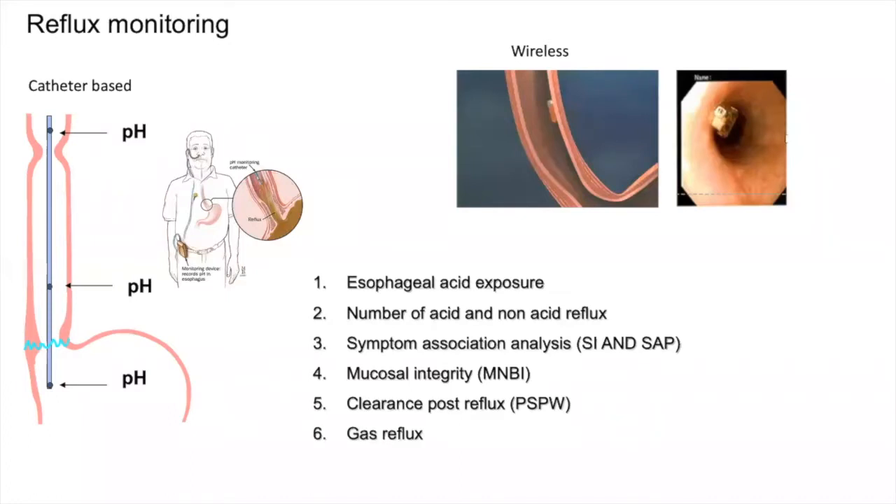Furthermore, we can analyze the type of gas reflux. The whole idea of reflux monitoring is to identify certain phenotypes, mainly the presence of non-erosive reflux disease, the possibility of hypersensitive esophagus, and the diagnosis of functional heartburn. We can now identify patients with severe aerophagia and supragastric belching, and also identify a newly recognized pattern of rumination using impedance pH monitoring.